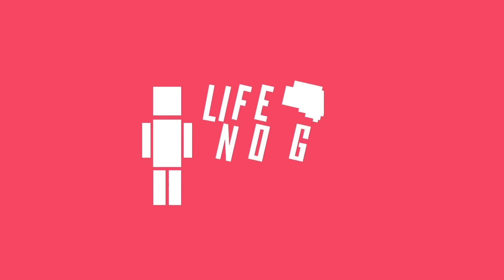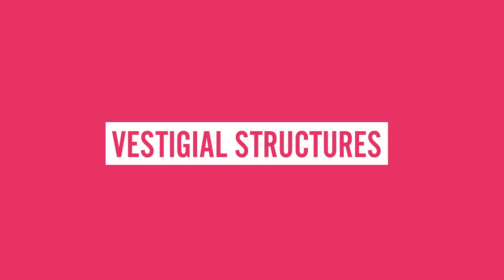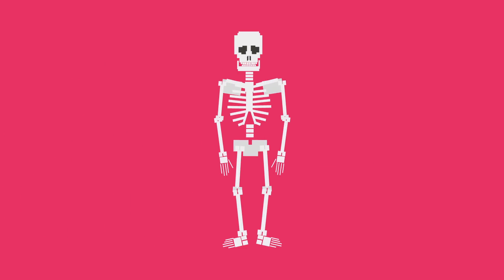Hey there. Welcome to Life Noggin. Over time, as animals evolve, certain body parts may become degenerate or useless. For example, did you know that whales actually have hind leg bones? These now useless body parts that once had a purpose are called vestigial structures. And believe it or not, you humans have them too.